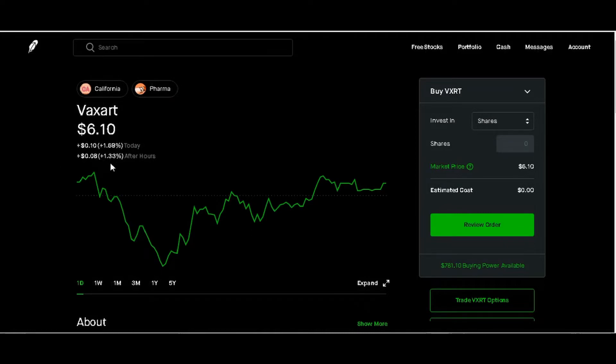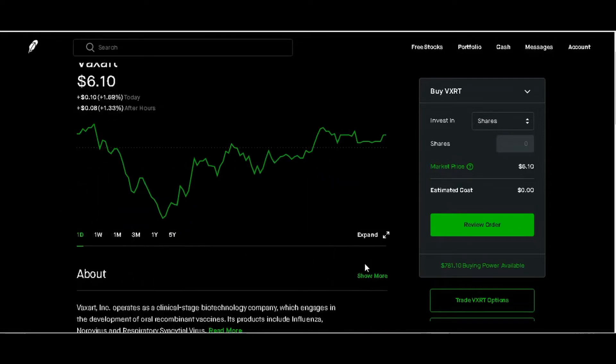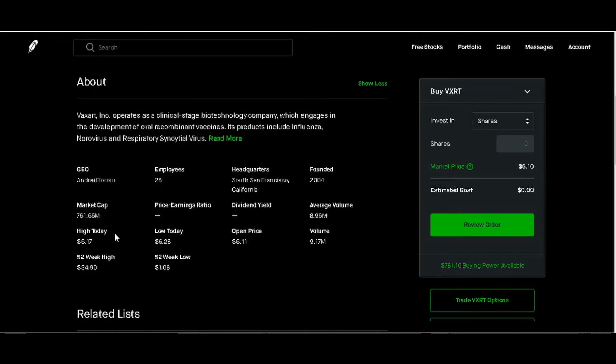And positive another eight cents after hours, 1.33%. So we see that it had highs and lows. We'll click on Show More and scroll down. We see that it opened at $6.11, had a today's high of $6.17, low of $5.28, a 52-week high of $24.90, and a 52-week low of $1.08.